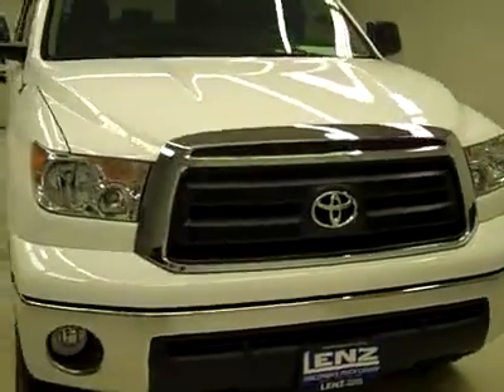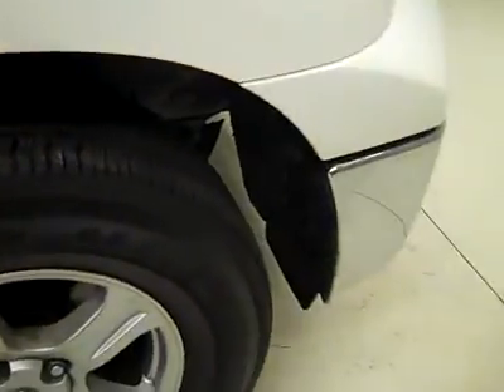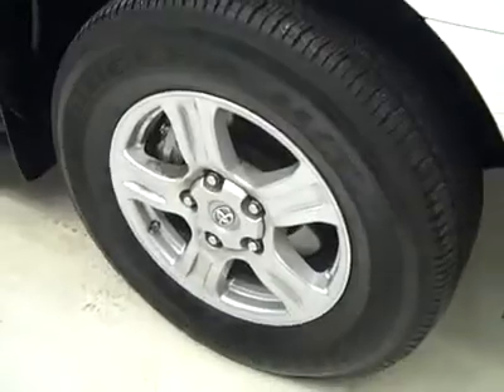This is stock number J2847, a 2011 Toyota Tundra CrewMax short box SR5 package. Color is white, only 3,000 miles, and a 4.6 liter engine.